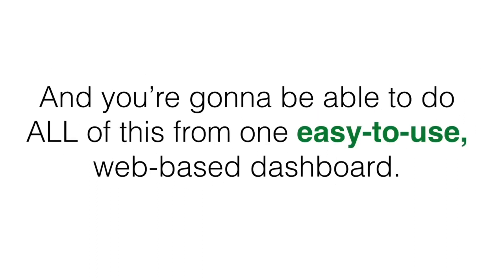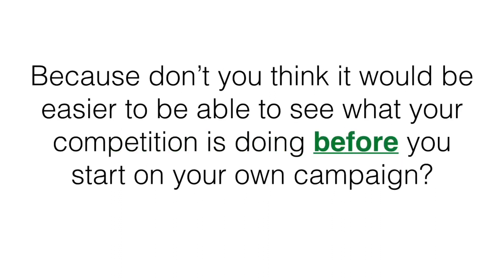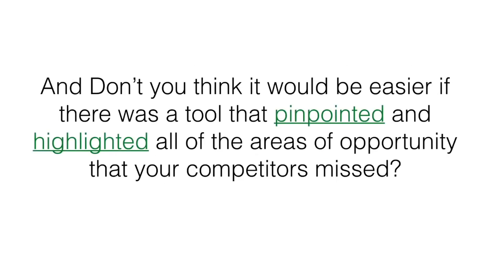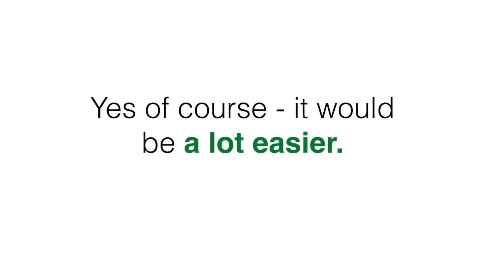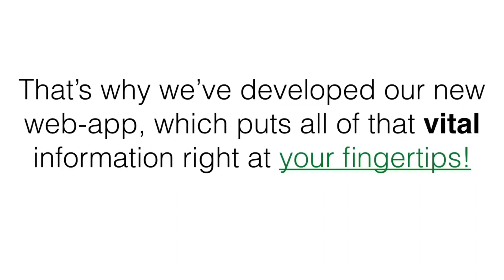You're gonna be able to do all of this from one easy-to-use web-based dashboard. We're not big fans of trying to figure out this whole internet marketing thing on our own, because don't you think it would be easier to see what your competition is doing before you start on your own campaign? And don't you think it would be easier if there was a tool that pinpointed and highlighted all the areas of opportunity that your competitors have missed? Yes, of course it would be a lot easier — it's like having the exact roadmap to success so your chances of failing are next to impossible.